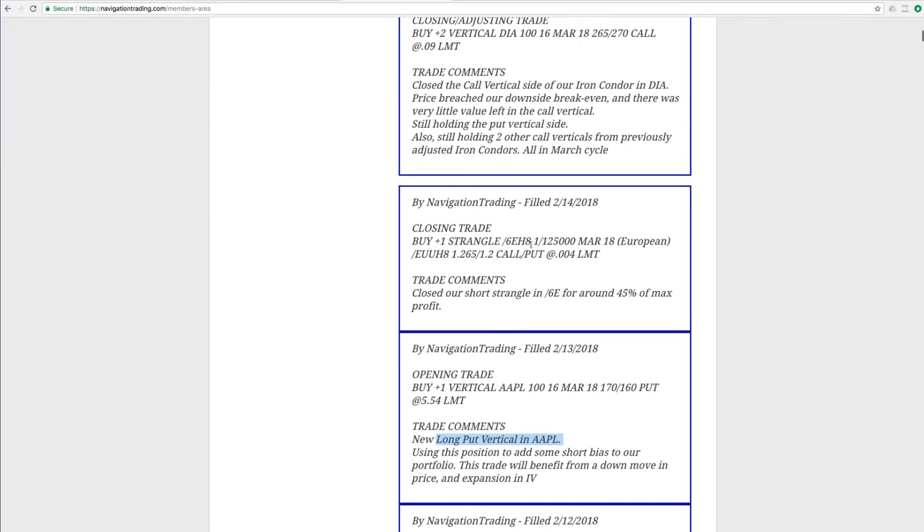Next trade was a closing trade in forward slash 6E, which is the Euro futures. We had sold a short strangle in 6E and we were able to get out of that and book a profit of around 45% of max profit. So nice trade there.